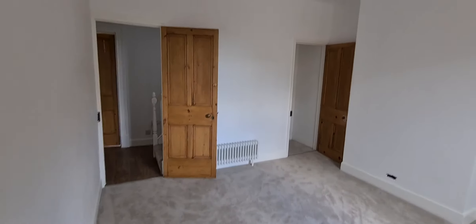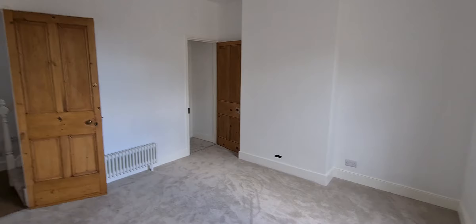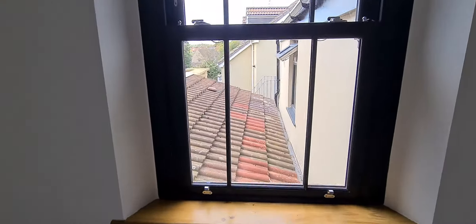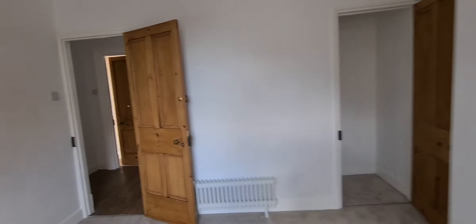We are starting the tour here in the first of three bedrooms. A comfortable double bedroom with brand new carpets, fully refurbished doors and decorated in neutral colors. Brand new windows — we've got sash windows which also offer a tilt and turn option — and plenty of natural light and built-in storage in the corner.